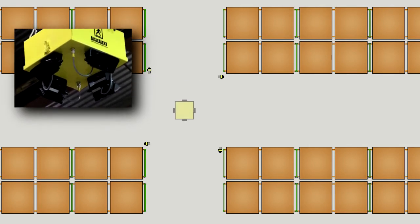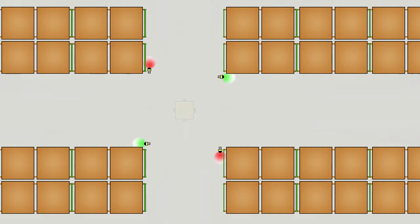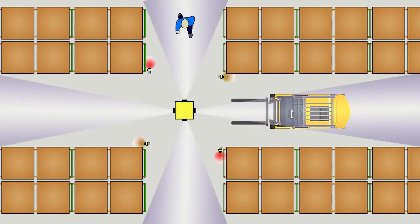Ceiling-hung motion sensors detect approaching traffic in the aisles. When the sensors detect traffic in opposing directions, all lights turn red for a short time to slow the traffic from both directions.